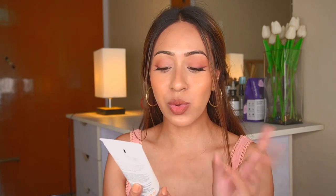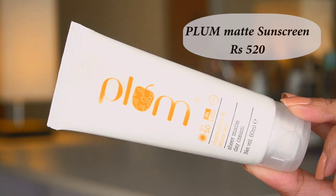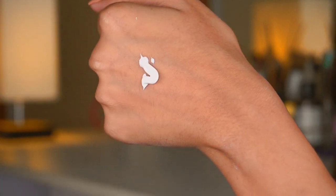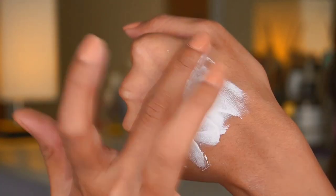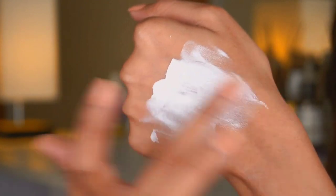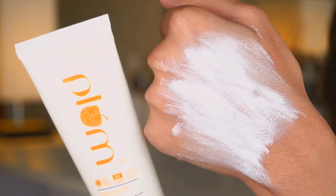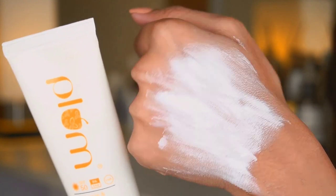The next sunscreen is going to be amazing if you have oily skin. This is the Plum Sheer Matte Day Cream — it says day cream but it's actually a sunscreen. It's definitely for oily skin people, it is a physical sunscreen, and it has SPF 50. The price retails for 520 rupees, but I'll leave a discount code in the description box.